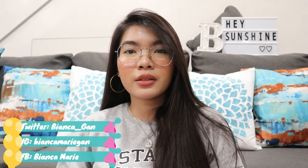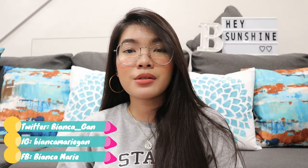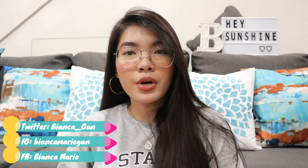Hey, it's me Bianca Marie and welcome or welcome back to my channel. If you're new here, please don't forget to subscribe and click the bell button beside it so you get notified whenever I upload new videos. Also, please don't forget to follow me on my social media accounts to stay updated and to know more about me.